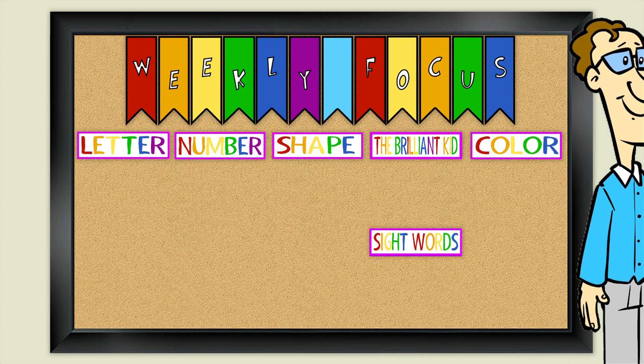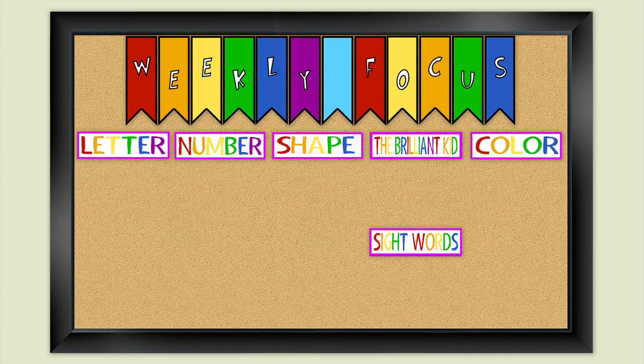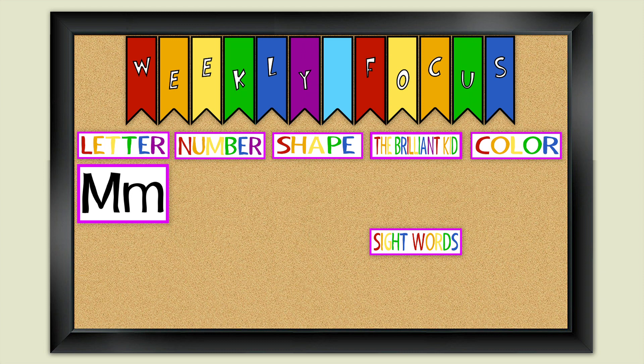Hello children! This week we're learning about the letter M. Can you think of words that start with the letter M?